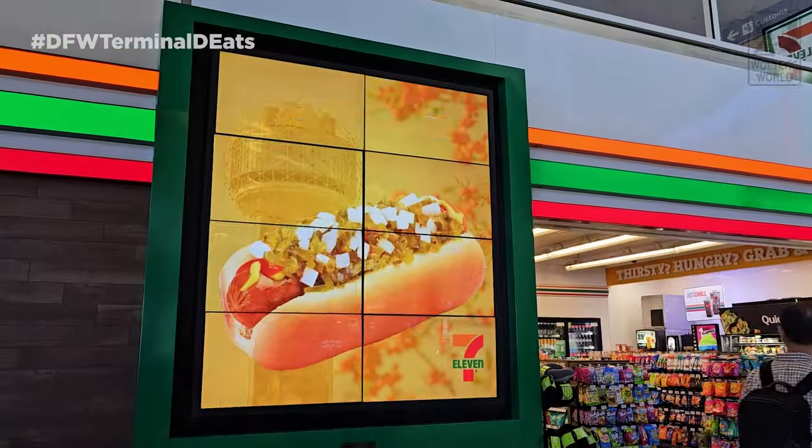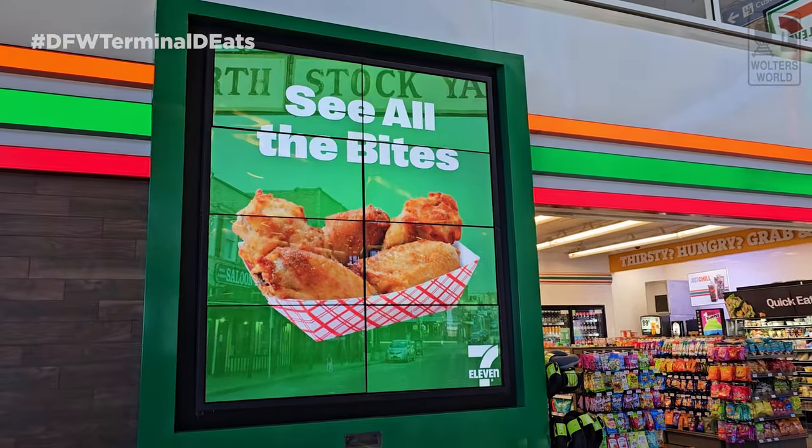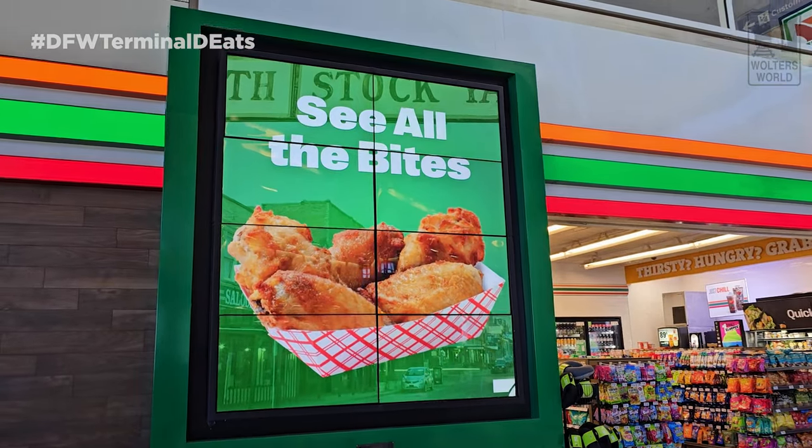If you want convenience store options, there is a full-size 7-Eleven here across from D21. That's a go-to especially if you've got a long international flight and you want to stock up — they have a lot of good stuff in there.